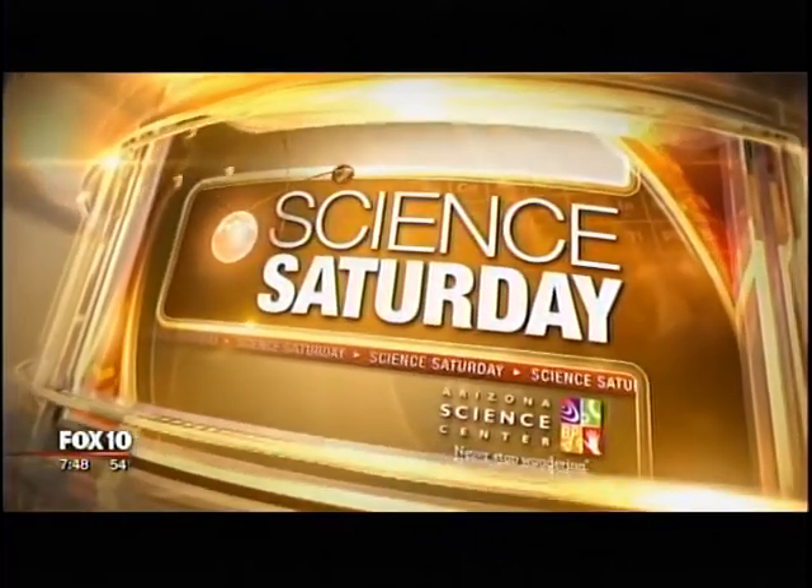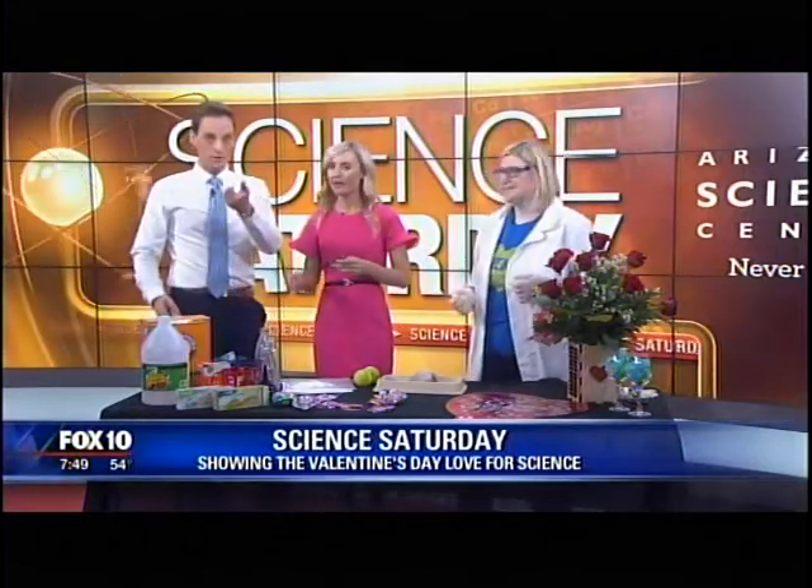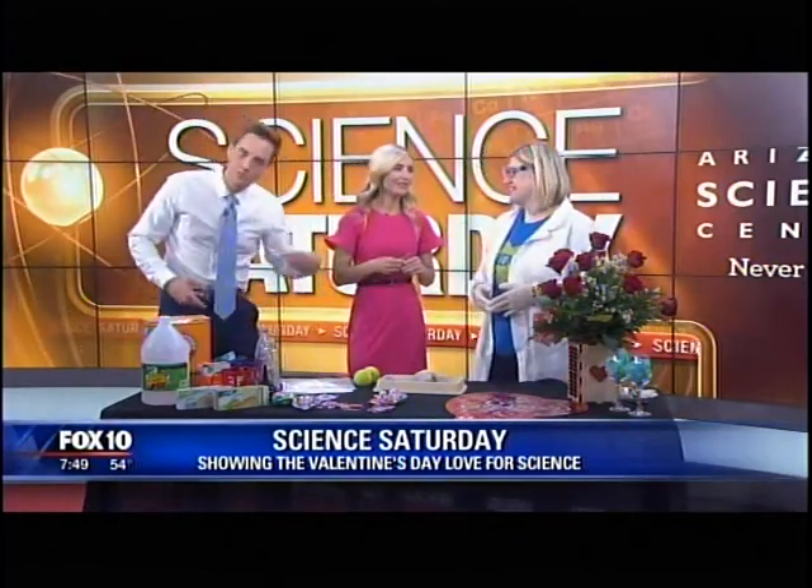Valentine's Day is an occasion to celebrate all kinds of love, and one of the things we love around here is science. The science center is here, and we brought a heart — a real heart — for a little behind-the-scenes Valentine's.